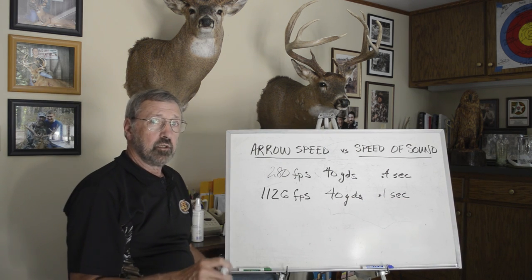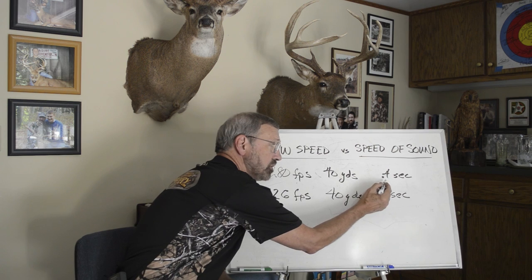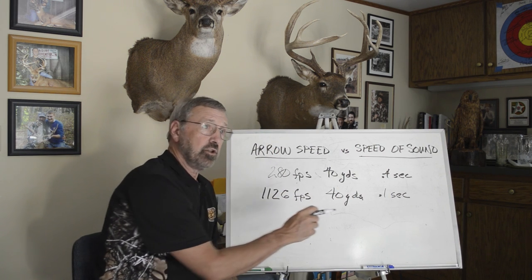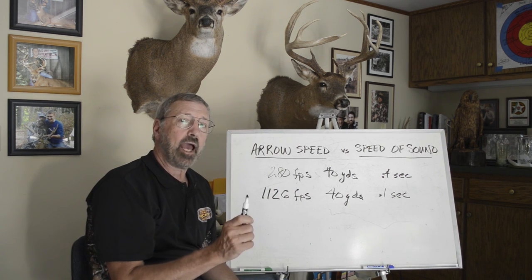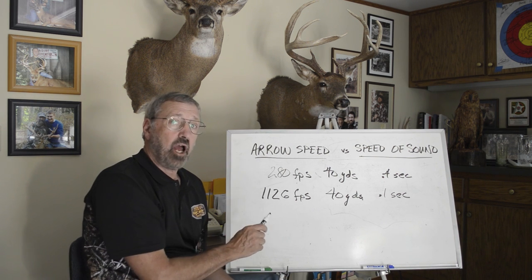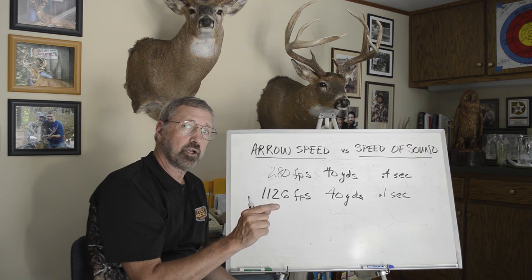You getting the picture here? If you're taking a shot at 40 yards, you are handicapped because your arrow takes 4 tenths of a second to get there. The sound gets there in 1 tenth. The deer has 3 tenths of a second to react. Not only that, your arrow makes sound all the way to the target — those vanes or feathers rippling through the air make sound all the way to the target.